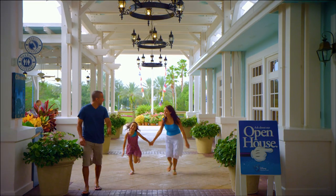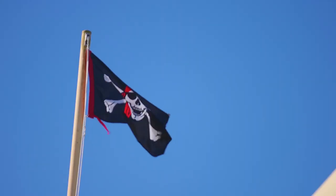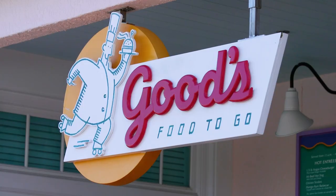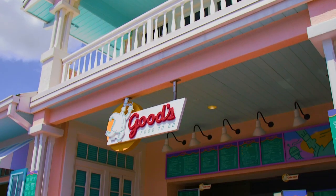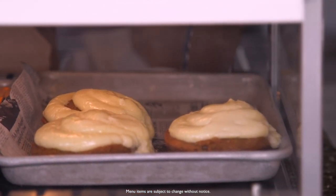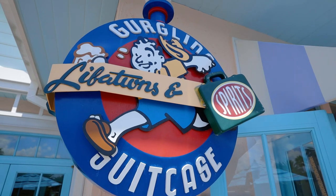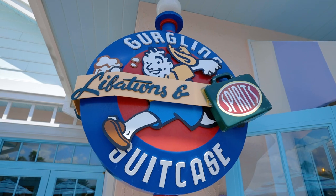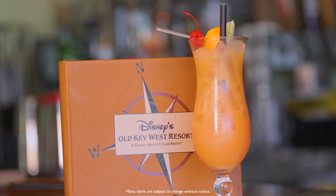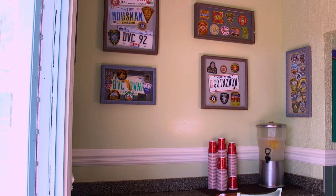For guests on the move, there are also several quick-service dining options at Disney's Old Key West Resort. Good's Food To Go serves fast favorites like sandwiches, soups, salads and sweet treats. Just next door is Gurgling Suitcase Libations and Spirits, a Key West-style bar that features signature cocktails as well as lunch and dinner items from the nearby Olivia's Cafe.